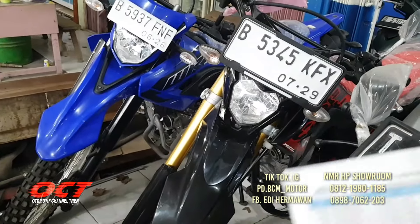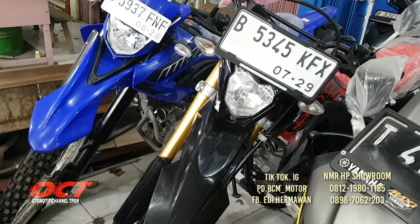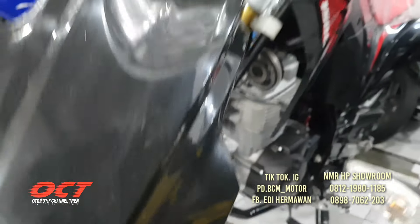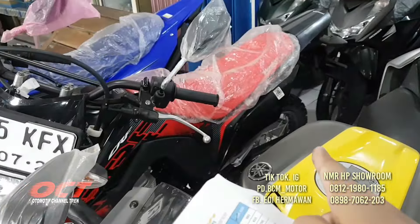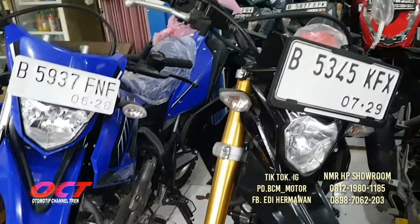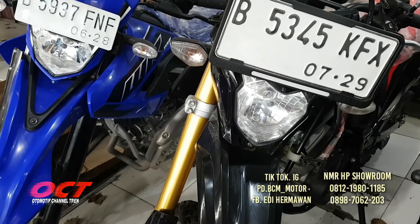Honda CRF 150 tahun 2024. Harganya 33.800.000, DP-nya 4 juta. Bodi cakep, mesin masih segel, masih original semua, masih terbungkus. Ban depan belakang masih tebal, semuanya original.